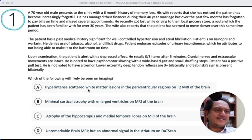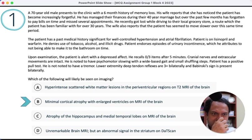Looking at the options: hyperintense scattered white matter lesions in periventricular regions on T2 MRI would be nonspecific. Minimal cortical atrophy with large ventricles on MRI would be NPH. Atrophy of the hippocampus and medial temporal lobe on MRI would be Alzheimer's. An unremarkable MRI but abnormal DaT scan could be Parkinson's disease. In a real-life scenario I would go for Alzheimer's, but in an exam scenario, the patient is likely NPH — most features fit, so the answer is B.